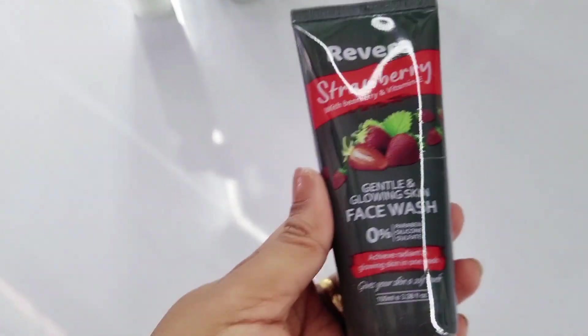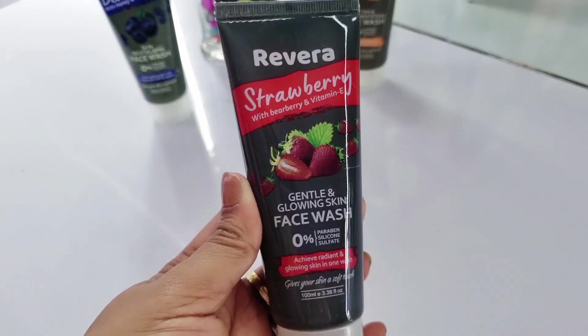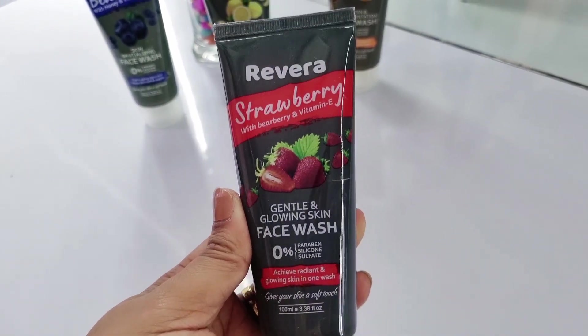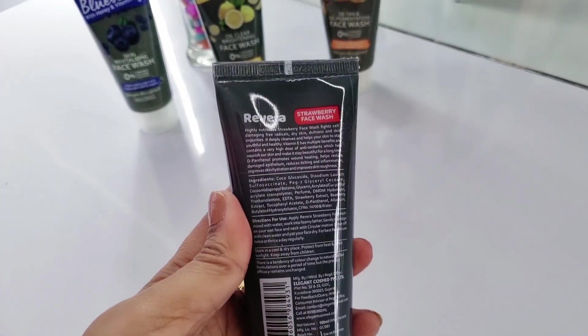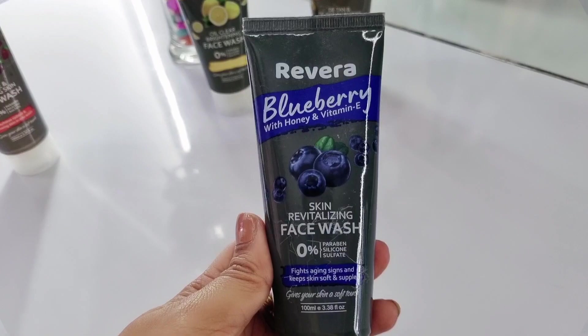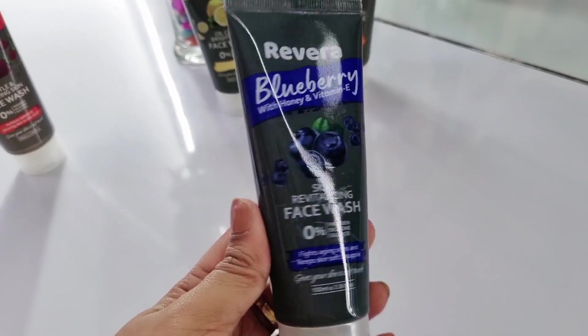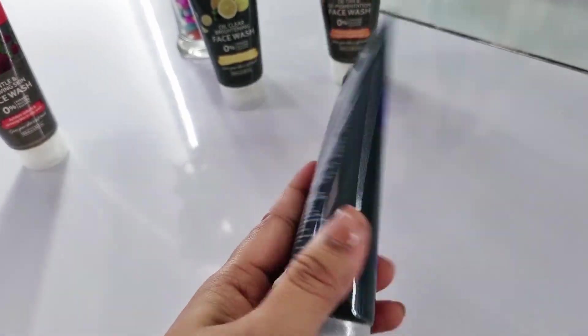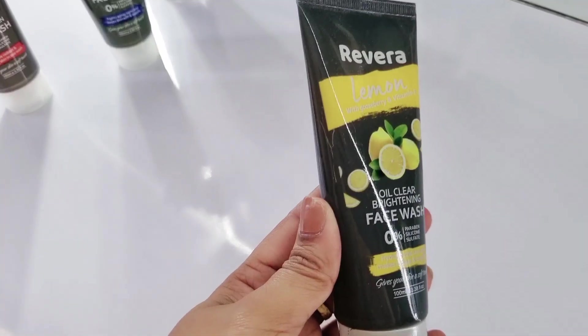You can use them according to the needs of your skin. First, let's talk about Rivera strawberry with bare berry and vitamin E — gentle and glowing skin face wash, which helps achieve radiant and glowing skin. This one is Rivera blueberry with honey and vitamin E — skin revitalizing face wash, which fights aging signs and keeps skin soft and supple.